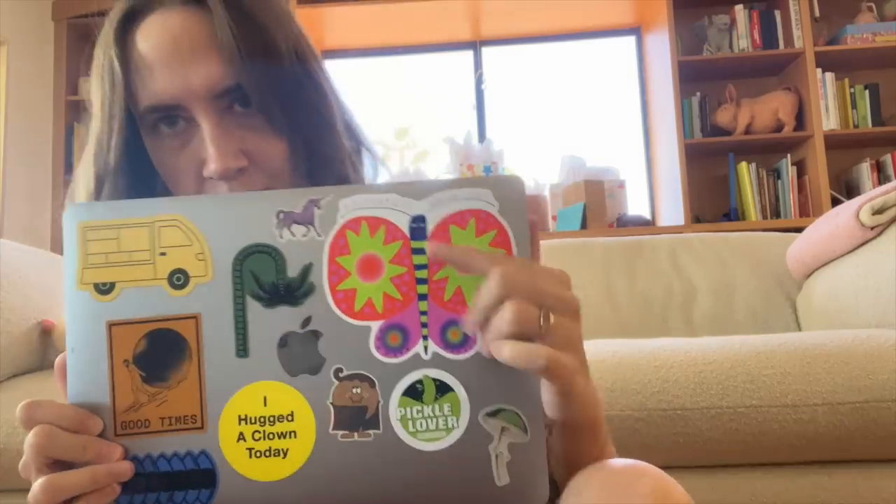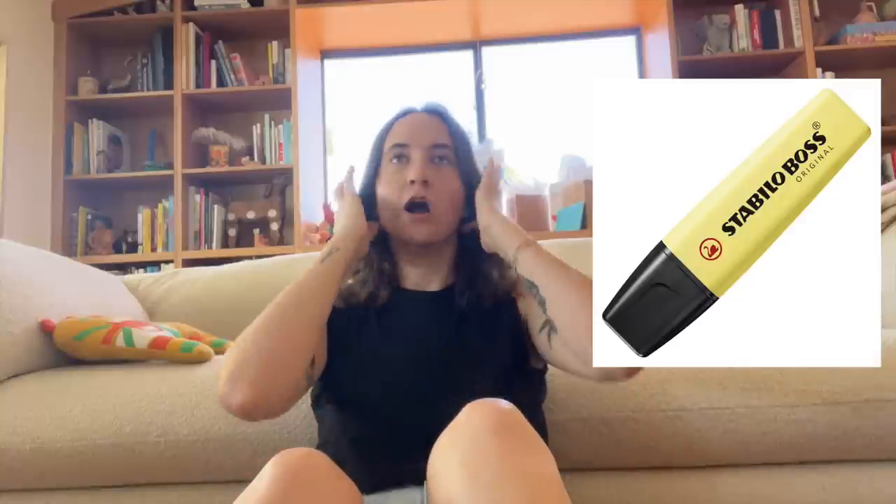Current favorites: first up, Stabilo highlighters. I love these so much. I found them at a little stationery store in LA and they've changed my life. I have them in purple, pink, green, and blue — all nice pastel hues. They're chunky, they feel so good in your hand, they seemingly don't dry out, and the hand feel is really what sold me. Nice thick highlighting line, perfect for highlighting books. If you're looking for a highlighter, I really recommend them.